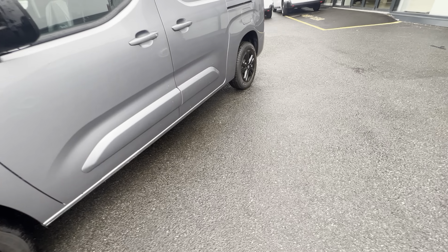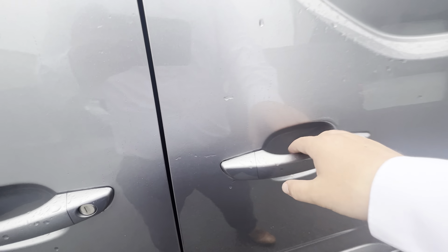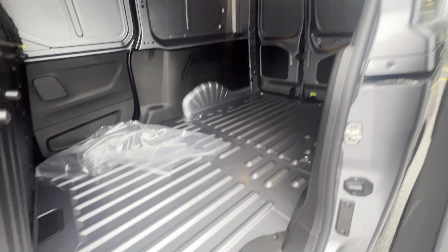It comes with standard black alloy wheels. We have a single sliding door here, a full steel bulkhead at the back — fantastic space — and under the back here as well.